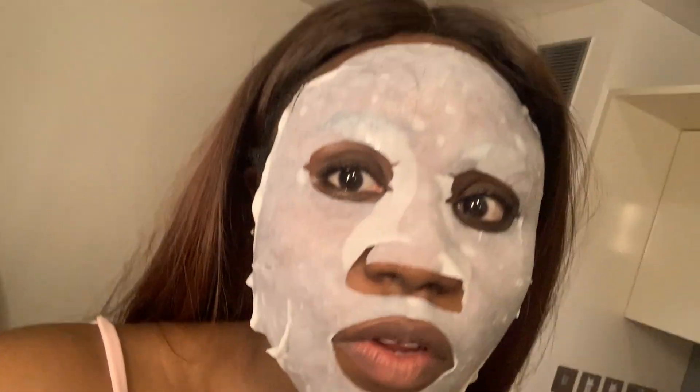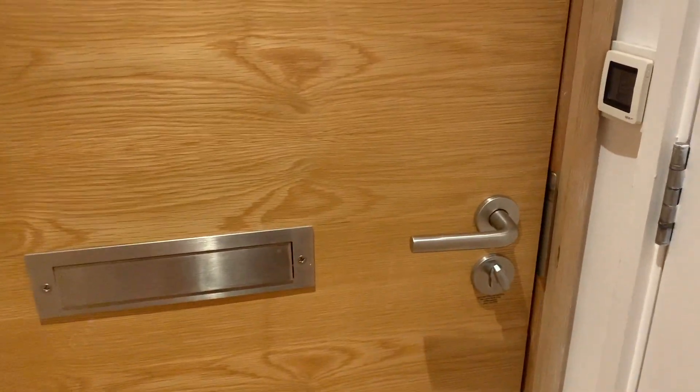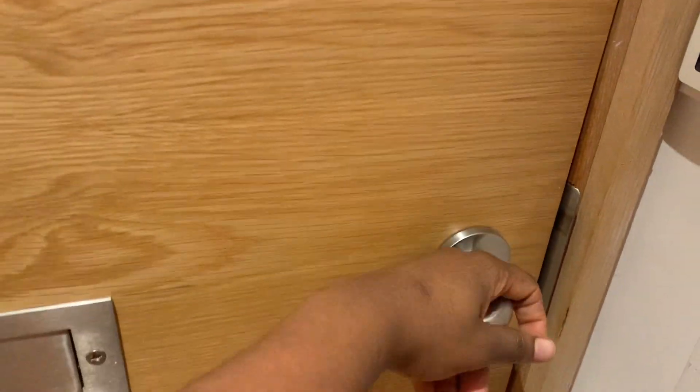Hi guys, so it's skincare time. Anyway, I didn't really do so much today, but my sister is coming in today and I'm super duper excited! So yeah, she's here!